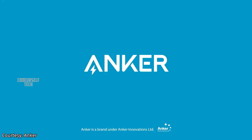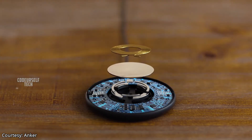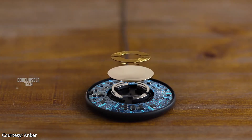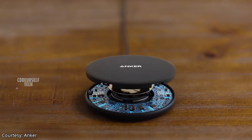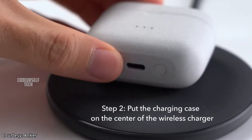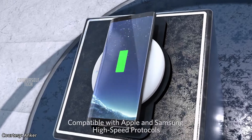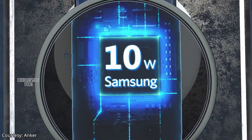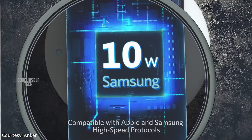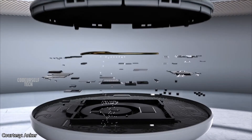Anker has launched a wireless charging pad in India. The Anker wireless charging pad comes with Qi wireless charging standard and is compatible with all Qi wireless charging supported smartphones and smart devices. The device can deliver up to 10 watts of wireless output and comes at a price tag of 3499 Indian rupees.